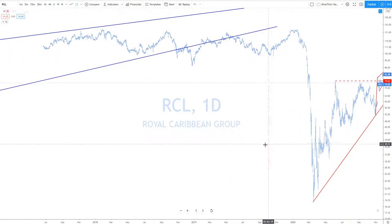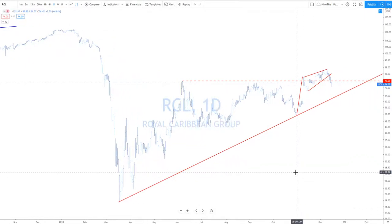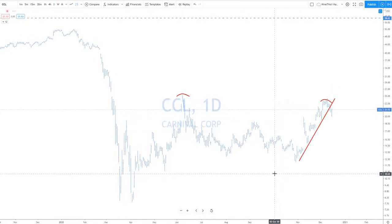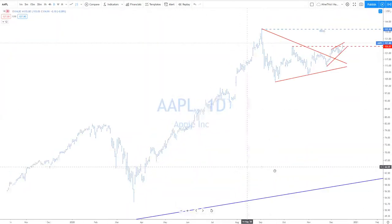Royal Caribbean is pulling back now — if you want to play some catch-up and this falls a little bit more, you want to take this to the upside. Norwegian is a little more funky — look for this to go back into structure, and if it does, take it to the upside. Carnival is kind of the same deal — funky looking, but if it comes back into structure and starts to do something, you want to take it to the upside.